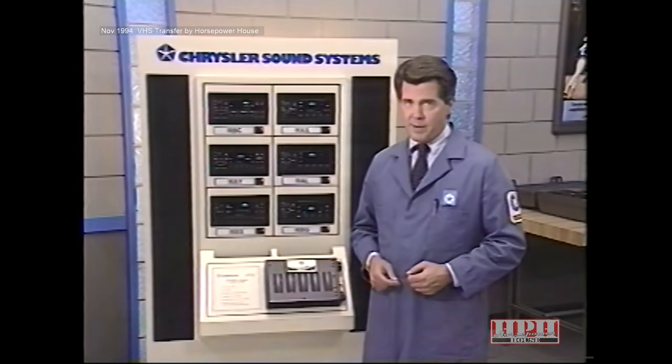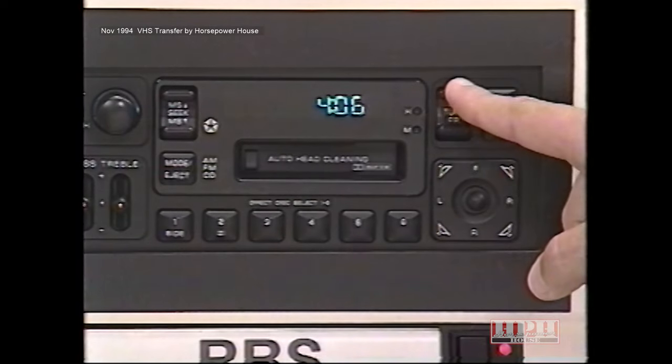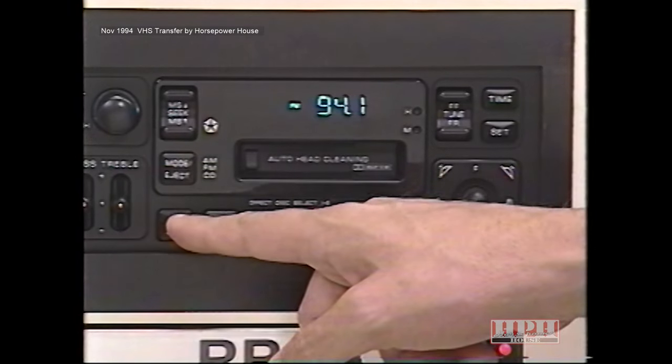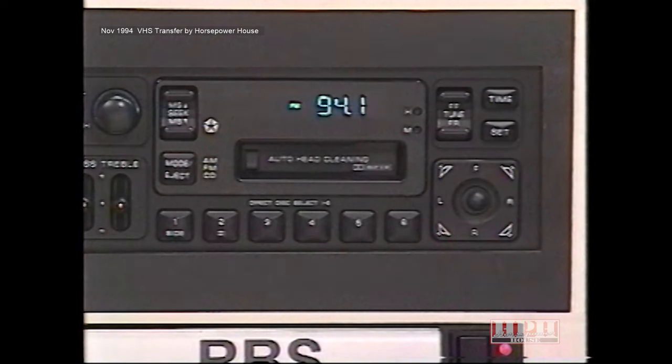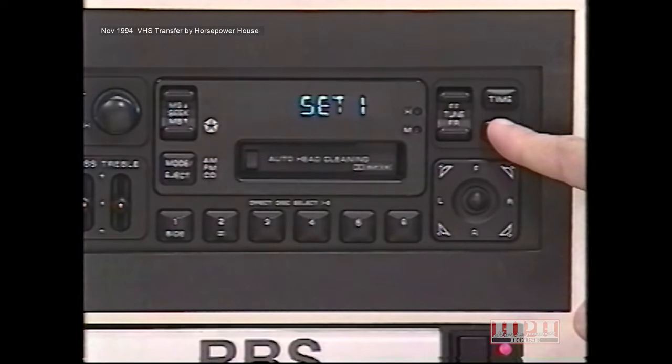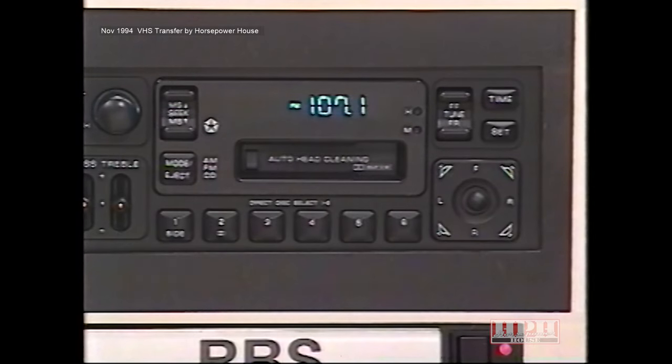To commit a radio push button to memory, select a radio station, then press and release the set button. A 'set one' message will appear in the radio's display window. Then press and release the desired push button within five seconds. To add a second station to the same push button, select another station and press the set button twice. A 'set two' message appears. Press the selected push button within five seconds to commit the second station to memory. Use the same procedure for both AM and FM stations.